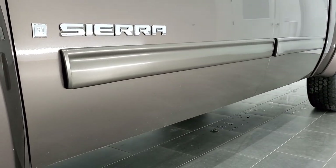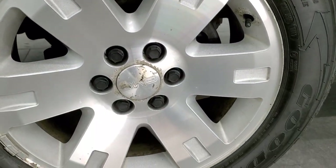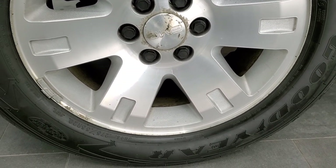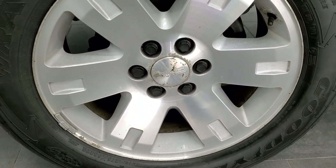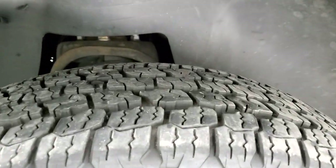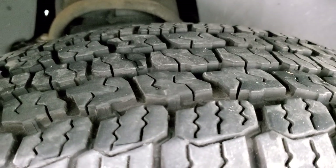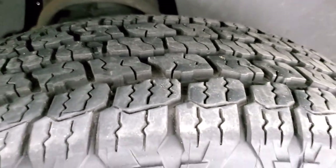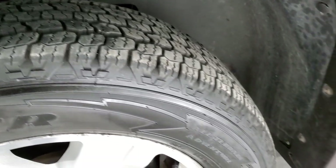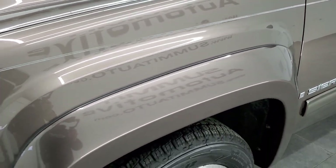If you want to check out all the photos on this truck, there's a link in the upper right hand part of the screen to our website. This one comes with the 20 inch alloy rims and Goodyear Wrangler 275-55R20 tires — pretty new, with about 80 to 90% of the tread left. They are the All Terrain Adventure style.